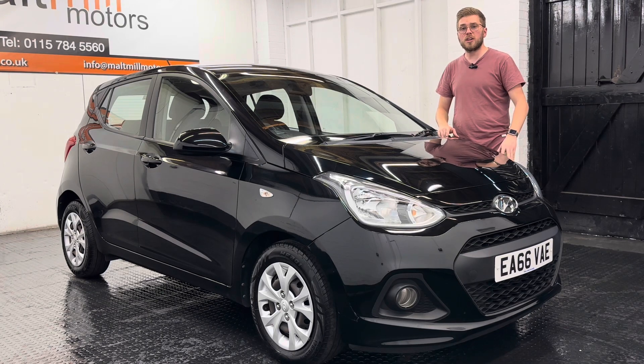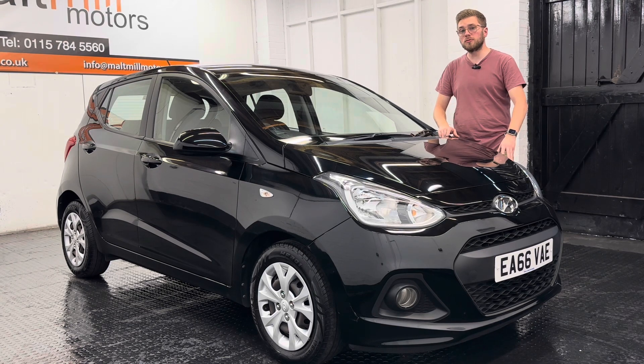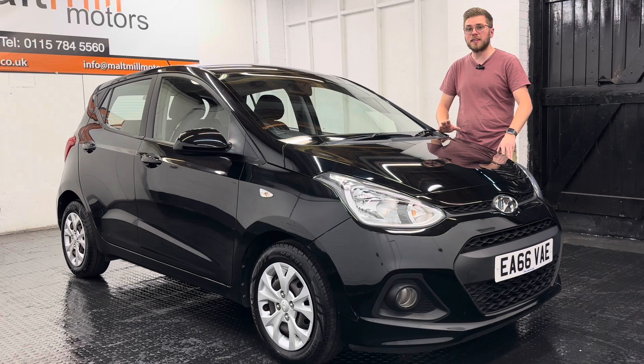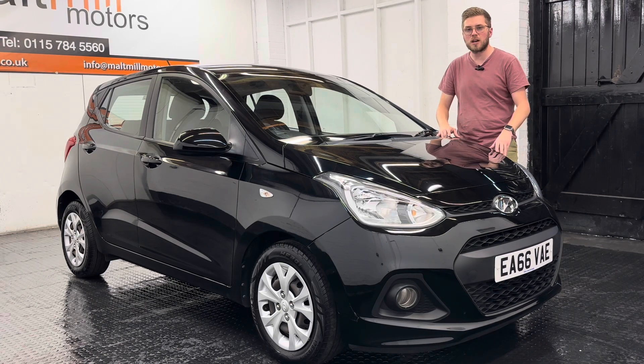That's your little talk around this Hyundai i10, but as always if you have any further questions please feel free to get in touch. There will be a 360 degree walk-around video at the end of this clip so you can get a good idea of the condition of the car for yourself. Thank you very much for watching.